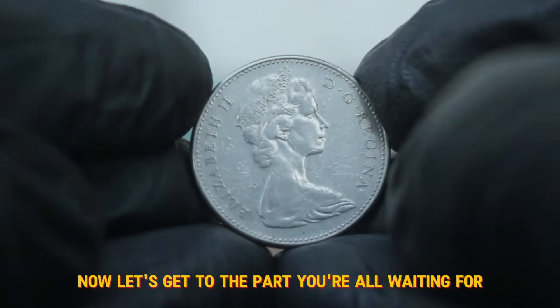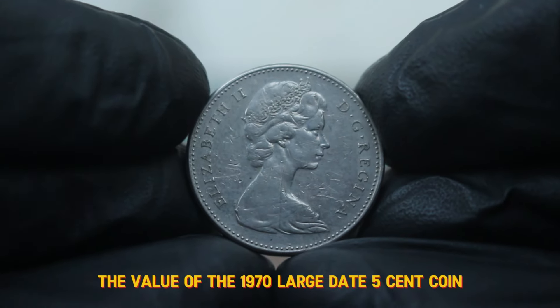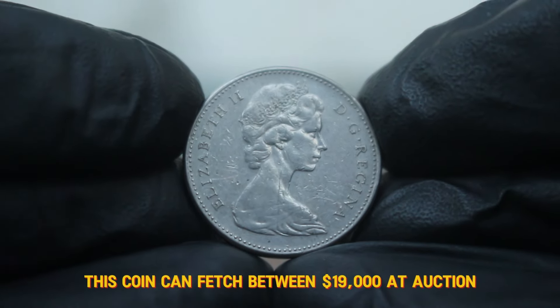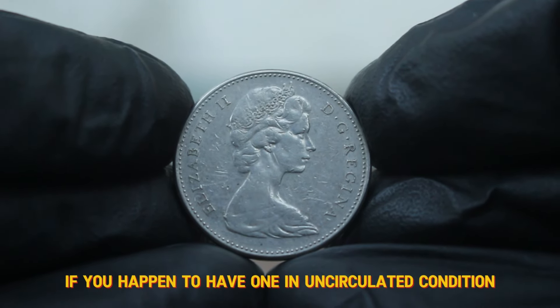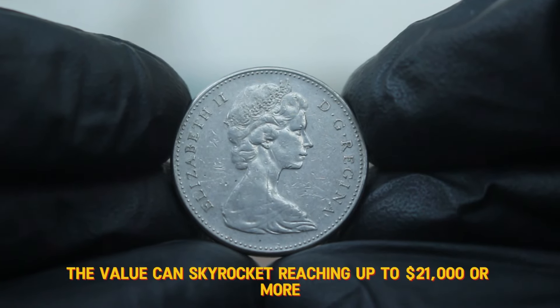Now let's get to the value of the 1970 large date 5 cent coin. In good condition, this coin can fetch between $19,000 at auction, depending on factors like demand and market trends. However, if you happen to have one in uncirculated condition, the value can skyrocket, reaching up to $21,000 or more.